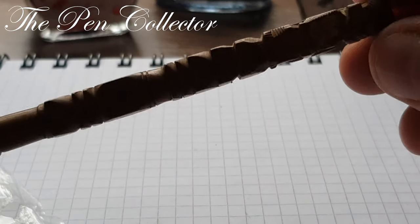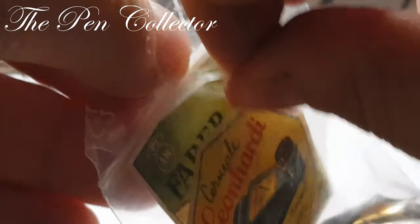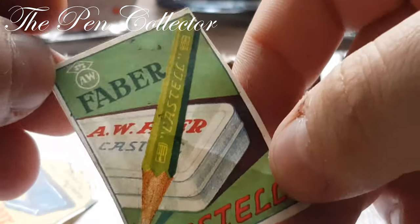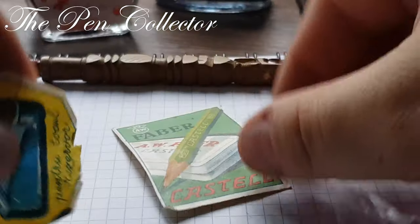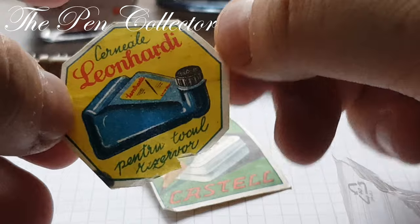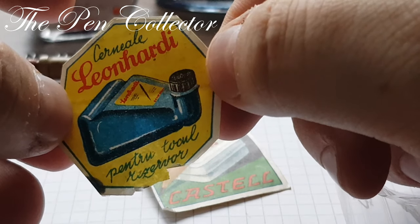This was a bonus when I bought this lot. I'll start with two commercials that were included: one is for Faber-Castell — it is a pencil — and the other is for an ink reservoir, and it is in Romanian from the firm Leon Hardy.